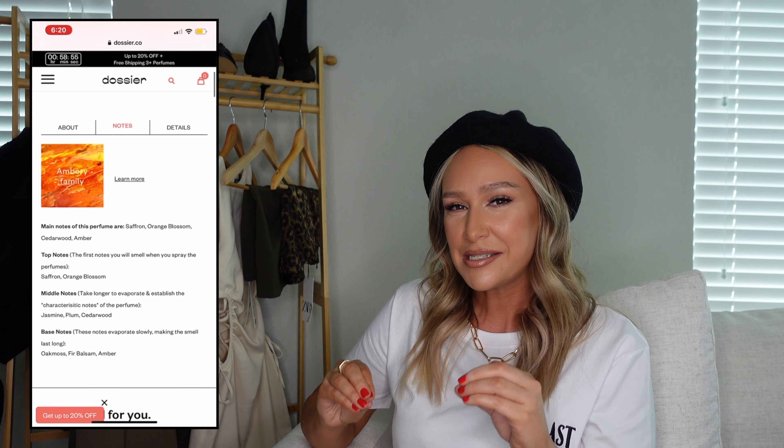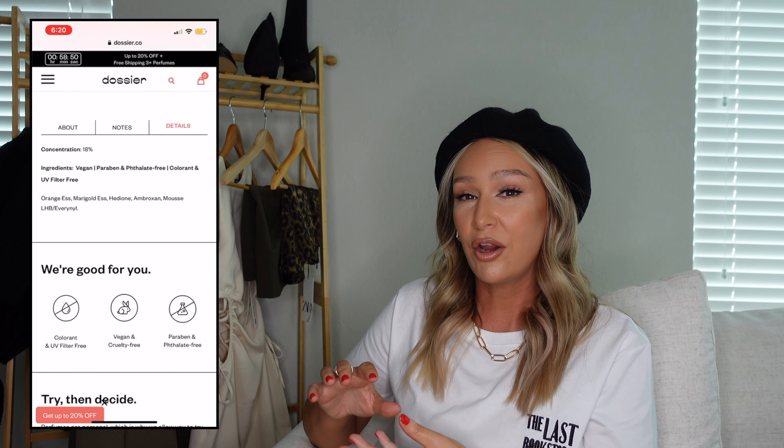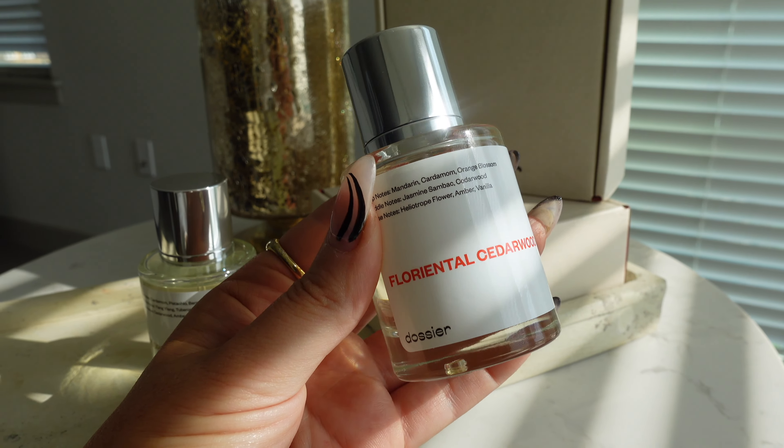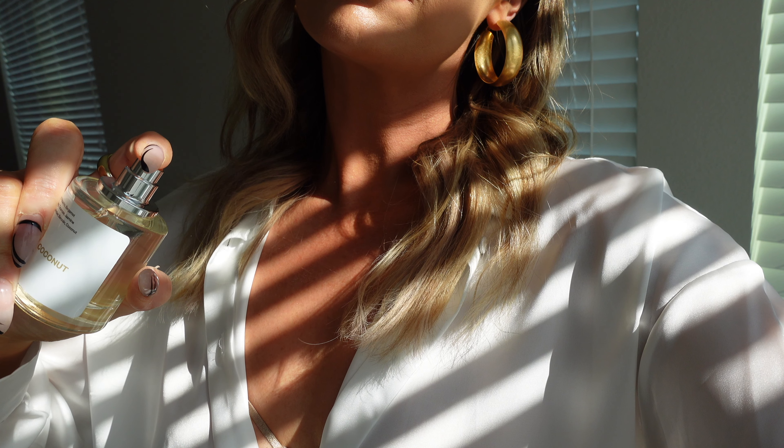You are getting the exact same scent and notes in their inspired version. The first one I picked up, which is perfect for fall, is Floriental Cedarwood, inspired by Mugler's Alien — an oldie but goodie. It's so warm and alluring and inviting, giving you that cozy feeling you love during fall. I am loving this one. You only need one spray and it lasts all day — I'm really impressed with the quality.